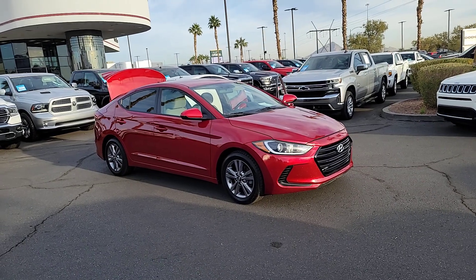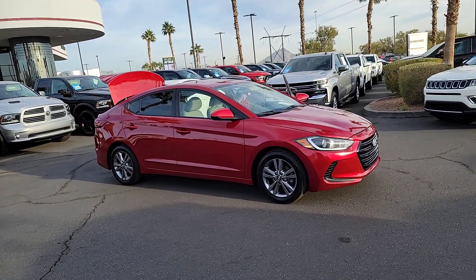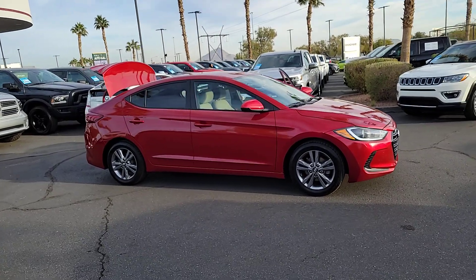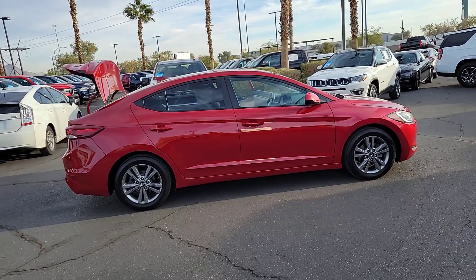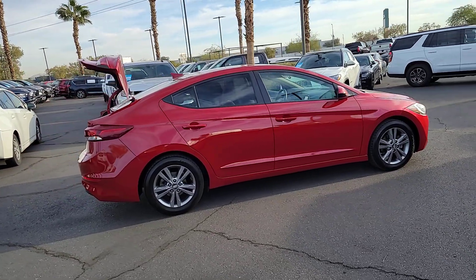Can you see yourself in the 2018 Hyundai Elantra? This vehicle is an outstanding buy with fewer than 100,000 miles on the odometer. Start your day in smart style in this feature-packed Elantra.